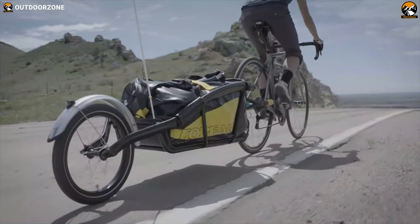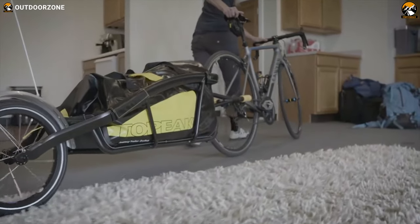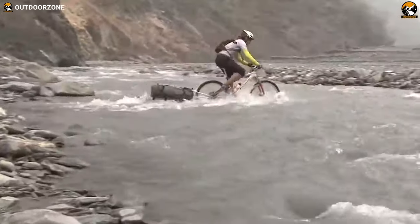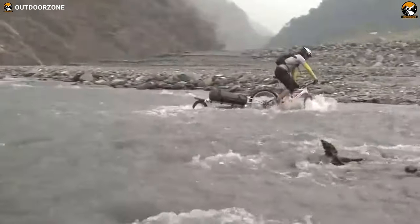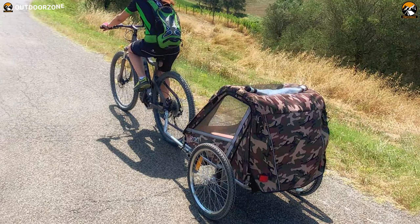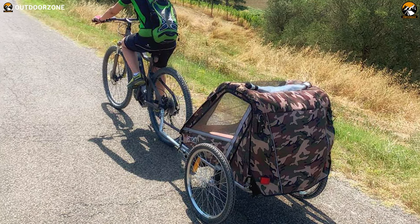Bike trailers let you haul your belongings with you, especially on a long bicycle trip. This is why they are popular among cyclists. There are two types of bike trailers: single wheel trailers can go off-road and give your bike extra traction and are relatively narrow, while the double wheel trailers do not affect the bike's handling so much and are very stable.